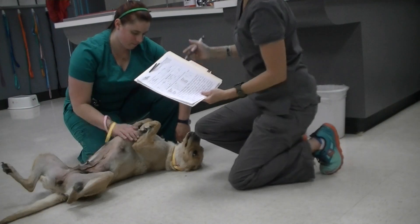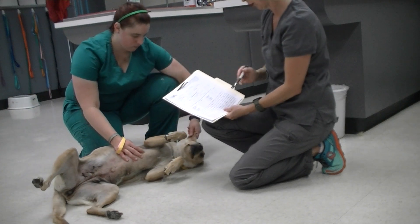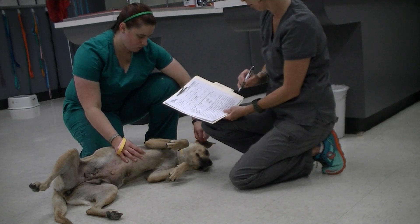As I'm doing this exam, I can note things quickly that are abnormal or normal. Then later on, I can go into my objective section and make more detailed notes about what I'm finding on my exam.